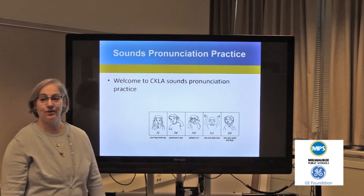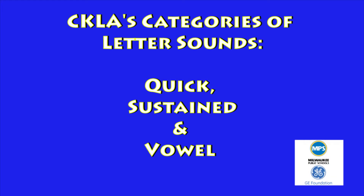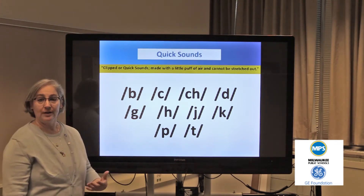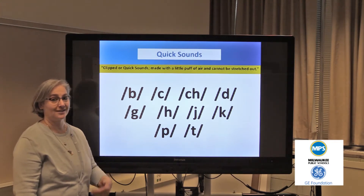There are three categories of sounds we will be covering today. The quick sounds are one second. There's a puff of air that follows the sound. We want to make sure that we don't use the schwa sound following these sounds.